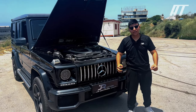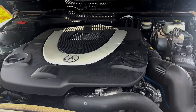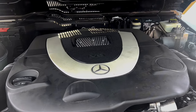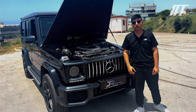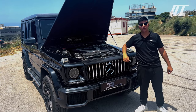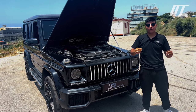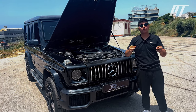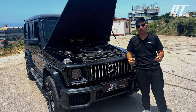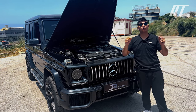The G-Class is powered by a 5.5-litre V8 engine that produces 382 horsepower and 391 lb-ft of torque. The engine is mated to a 7-speed automatic transmission and sends power to all four wheels. The G-Class has a top speed of 130 miles per hour and can go from 0 to 60 in just 6.1 seconds.